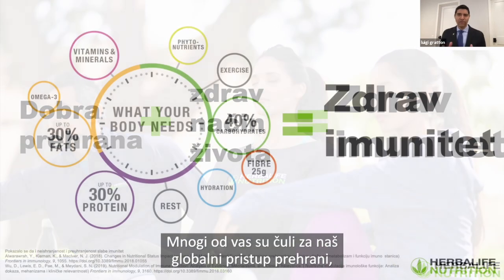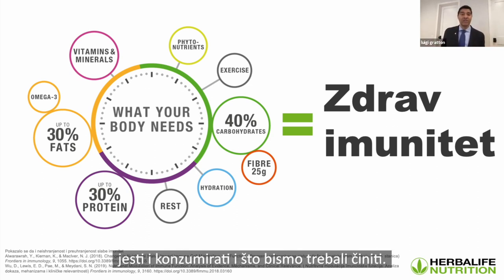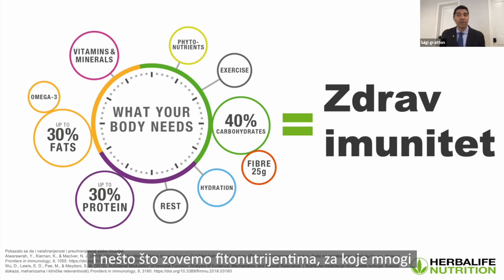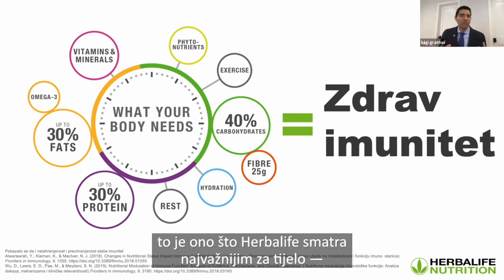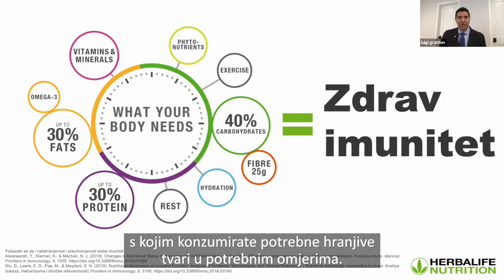Our global nutrition philosophy is simply a roadmap on what we should be eating, consuming, and doing. It includes vitamins and minerals, healthy fats, up to 30% protein, rest, hydration, carbohydrates and fiber, exercise, and phytonutrients — which are simply plant-based nutrients. This is what Herbalife believes is most important for the body: having a global approach to balanced nutrition where you're consuming the right nutrients in the right ratios.